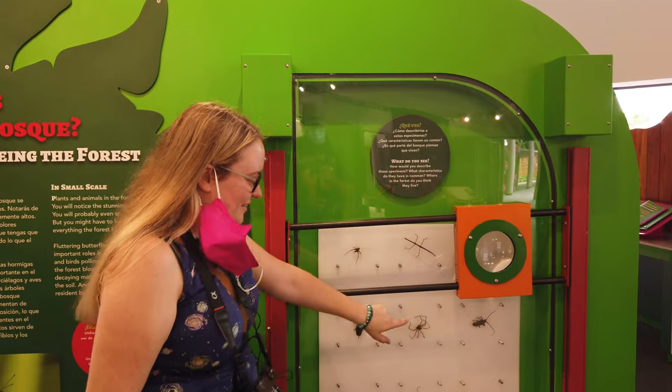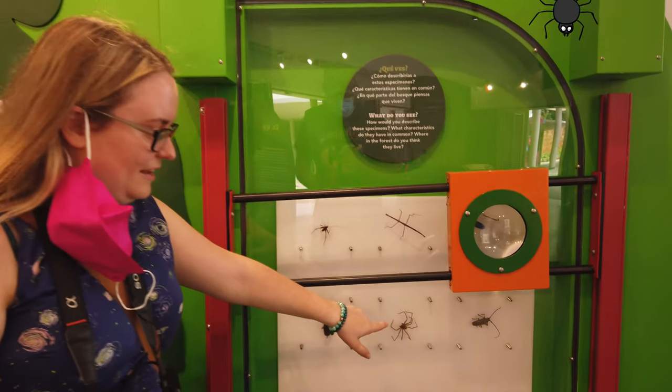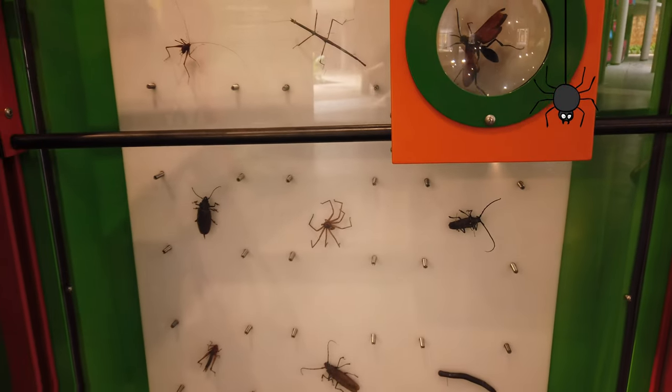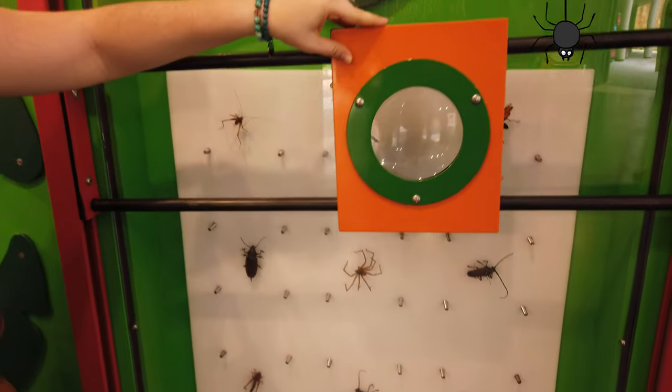Right now we're going to look at some bugs. I don't think I'd want that spider as a pet. Let's look at the stick bug — they're really cool.